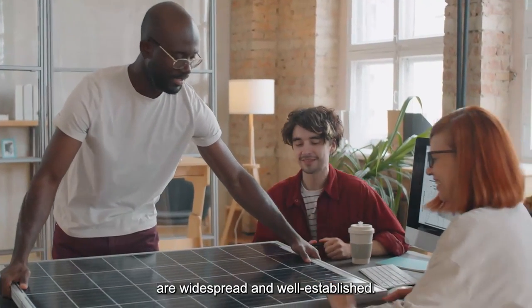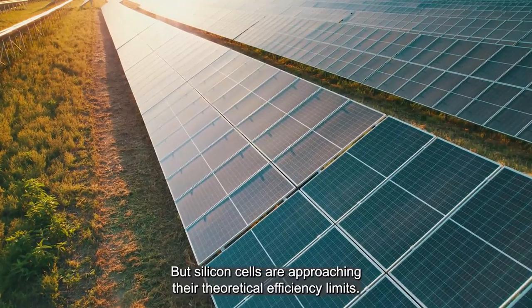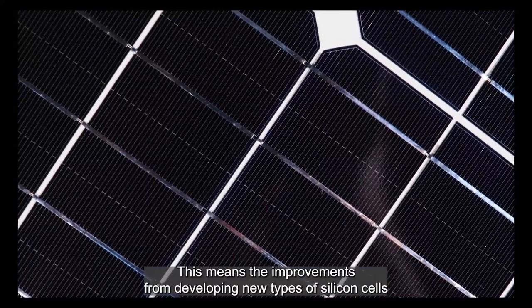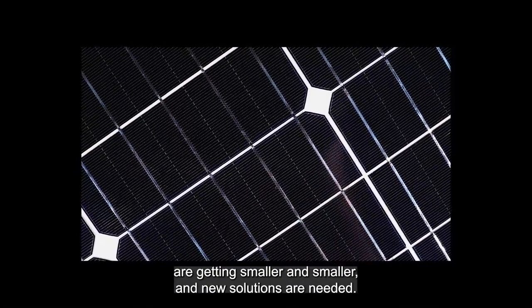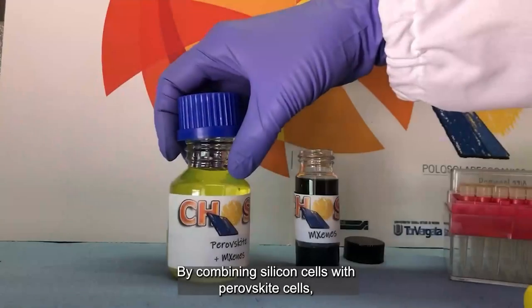But silicon cells are approaching their theoretical efficiency limits. This means the improvements from developing new types of silicon cells are getting smaller and smaller, and new solutions are needed.